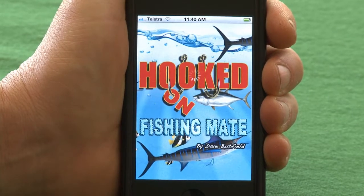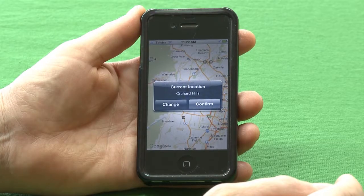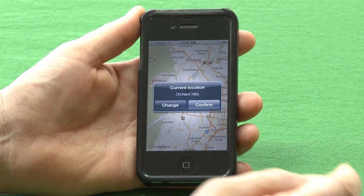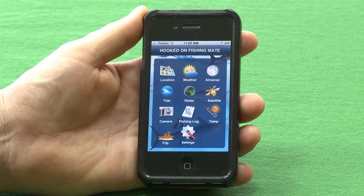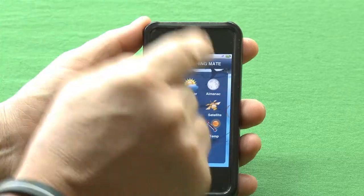All we have to do is click the button and away the app goes. It's going to find your current position, and once you press confirm it'll bring us to the main menu. If I want to know what the weather's doing, just click the weather button.